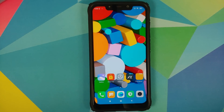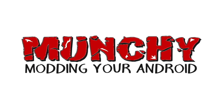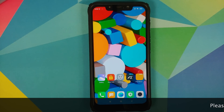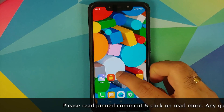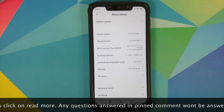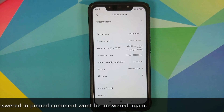How to install official MIUI 12 on the Xiaomi POCO F1 without any data loss and without custom recovery. In this video I'm going to show you how you can install the official MIUI 12 update on the Xiaomi POCO F1 without any data loss and without having to use a custom recovery like TWRP. As you can see I do have the POCO F1.